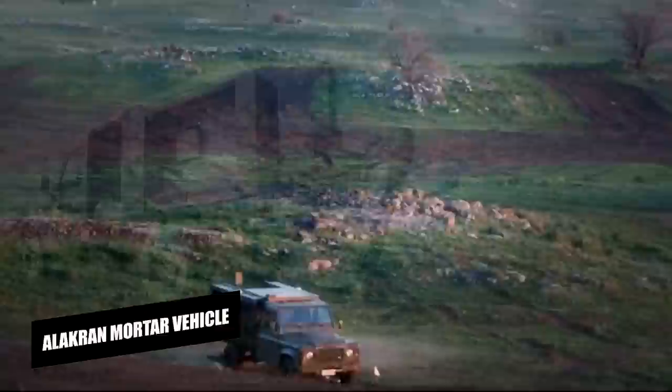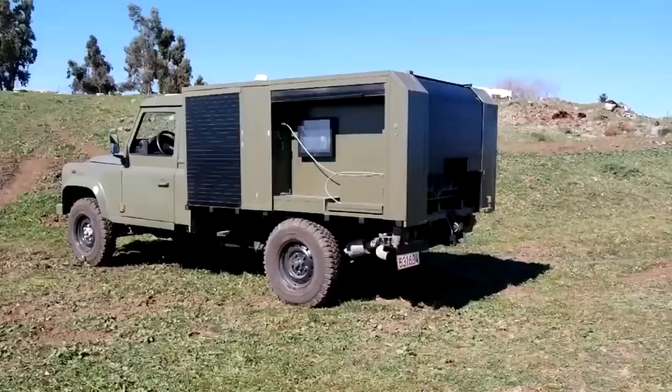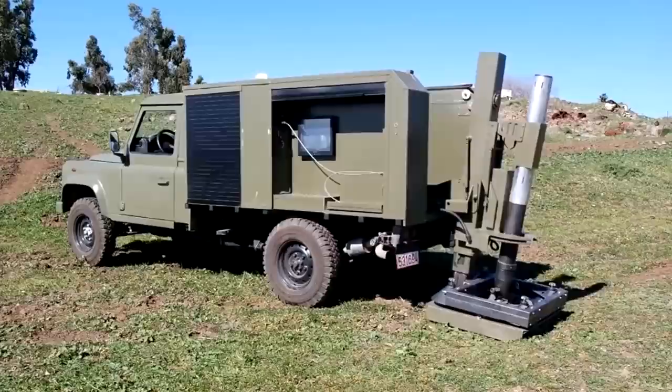The Allocran Mortar Vehicle — mortars are a widely used infantry weapon due to their simplicity, lightness, and effectiveness. They are capable of reaching targets up to 7 kilometers away. However, the design of mortars has not undergone many changes over time.